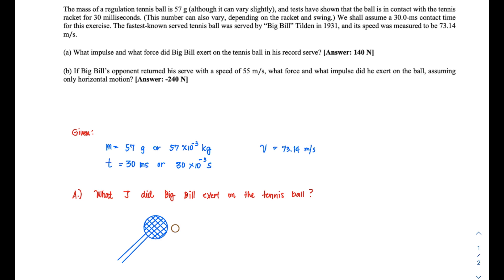The first question is: what is the impulse and the net force that Big Bill exerted on his tennis ball in this record serve? The answer should be approximately close to 140 newtons.